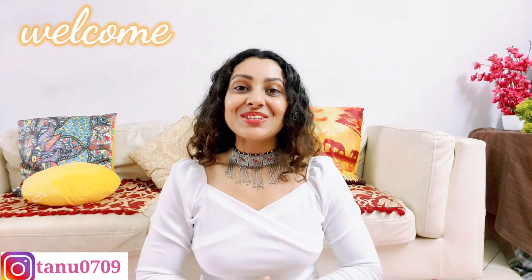Hey guys, this is Tanu and welcome or welcome back to my channel. A pretty black dress is a must in your wardrobe. So today I am going to share with you a pretty black dress haul, in which you will get a perfect black dress for party, college, and every occasion. I hope you will enjoy watching this video, so stay tuned and without any further ado, let's get started.